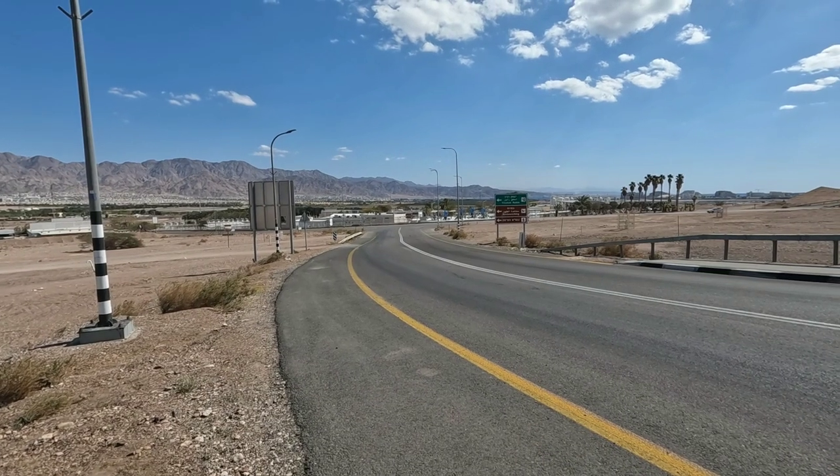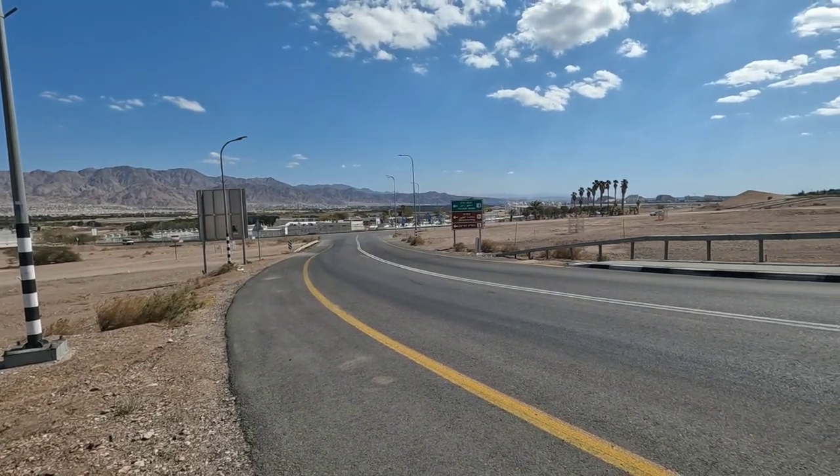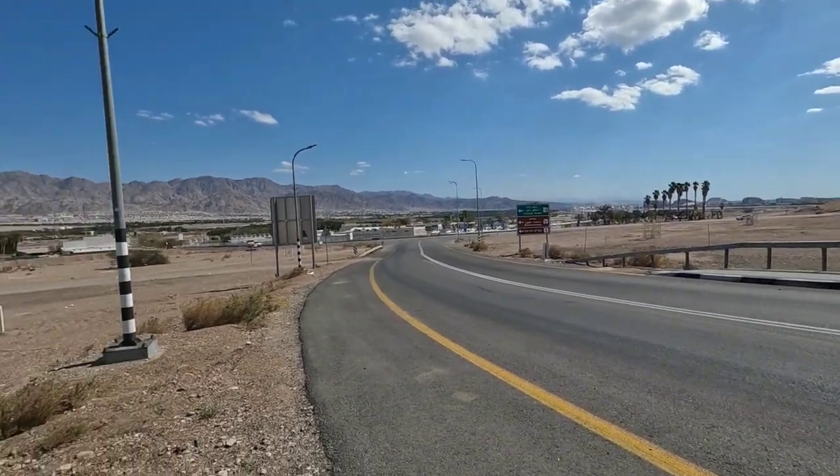How to cross the border from Eilat to Aqaba — so from Israel to Jordan.